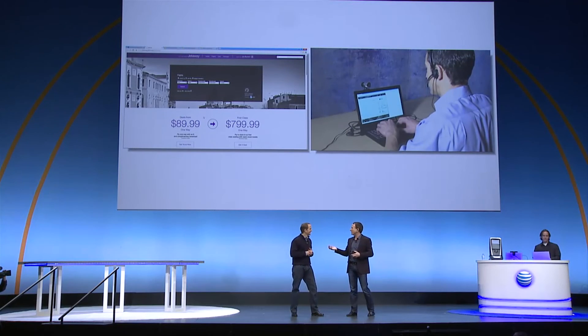We've managed to get the call transferred over. Can you tell me how much it is? $379 round trip. Just put it on my credit card and send me an email confirmation. I just bought my plane ticket.